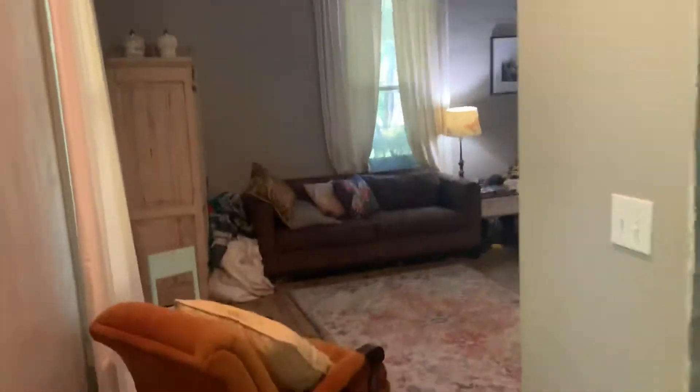The living space is kind of split up right now. There's a hallway back to the steps right there.